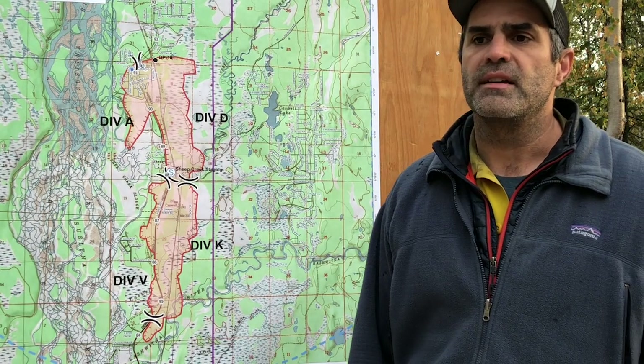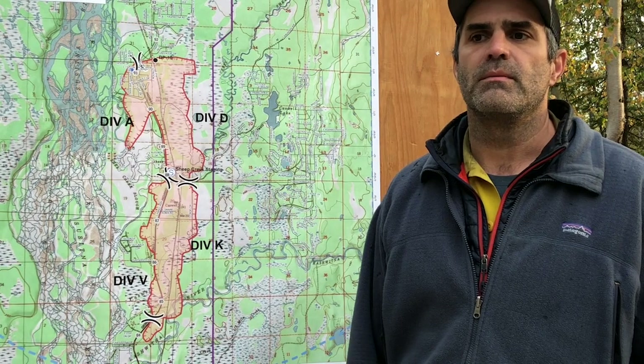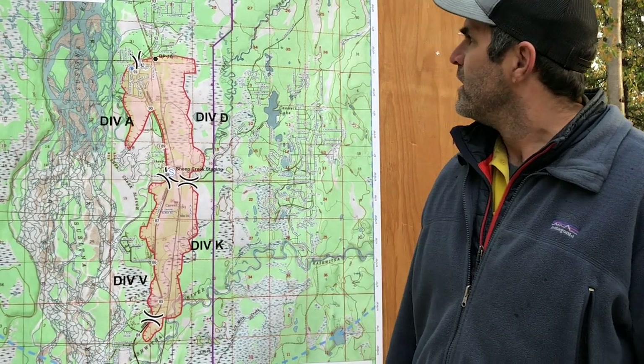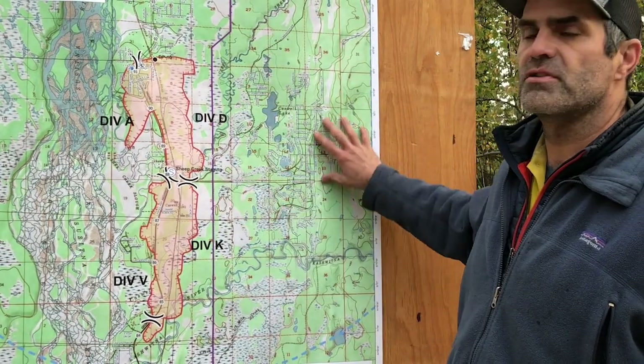We're anticipating a very slight wind event — nothing like what people dealt with last weekend — but it's going to be significant enough that we definitely want to load up the southern half of the fire. We're not taking our eye off any of the structures over here. We're continuing to bring in water handling apparatus.